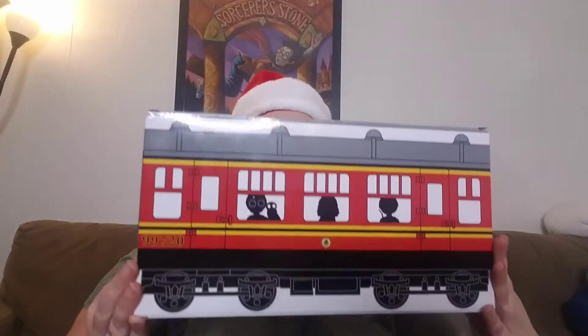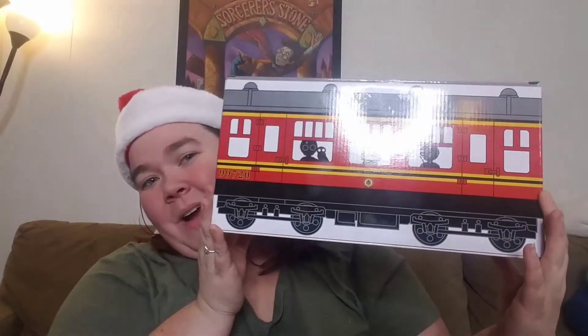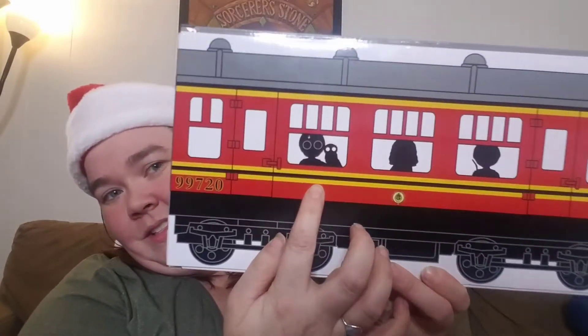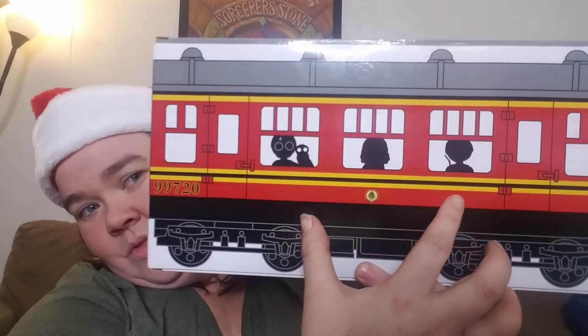Oh my gosh, the things that are in here — I just had to share them with you. So let's first talk about this packaging. It's the Hogwarts Express. Look at that. And you can see the silhouette of Harry, Hermione, and Ron.